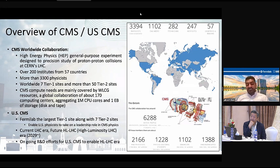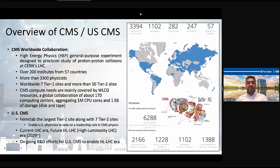For the CMS experiment and other LHC experiments like ATLAS, ALICE, and LHCb, we are currently in the LHC era. But in 2029, we will enter a new era called the High Luminosity LHC era, which is changing the dynamics of scientific workflows. To enable and cope with the challenges of the HL-LHC era, there are many R&D efforts ongoing in the scientific community.